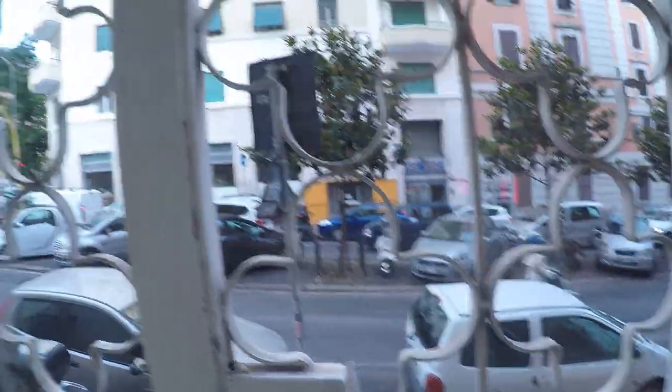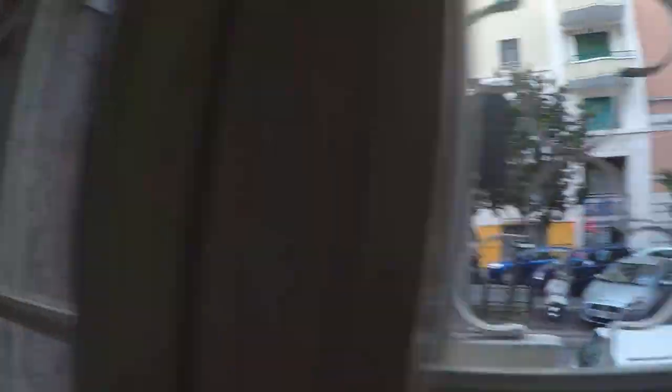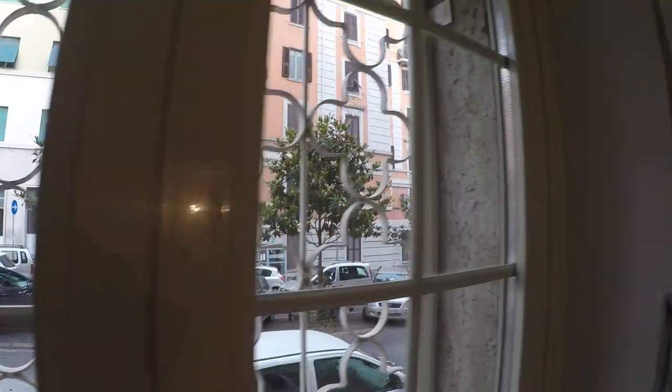Here we have the view to a smaller street — Via de la Spezia is over there. As you can see, it's half floor, not ground floor, and the windows are very thick as well, so you don't have much noise.